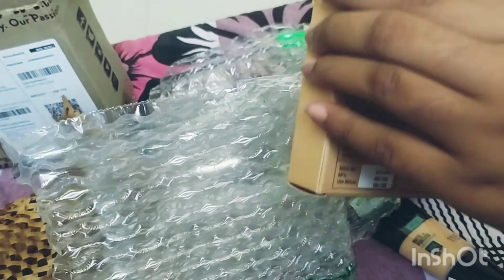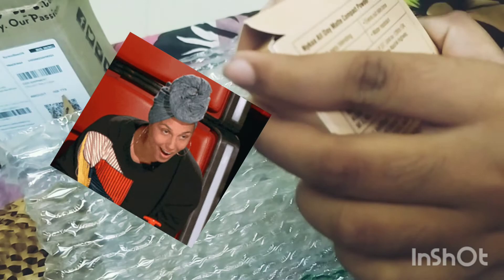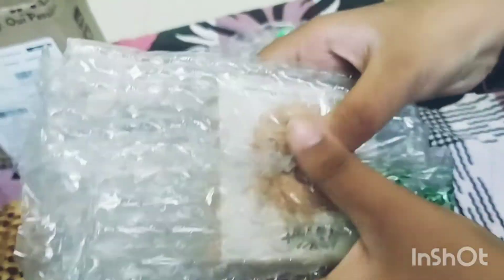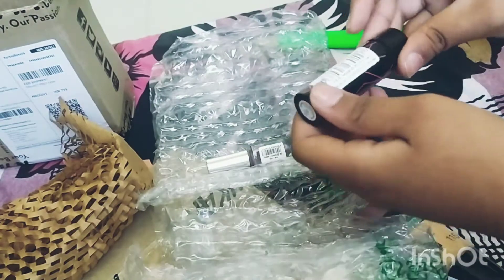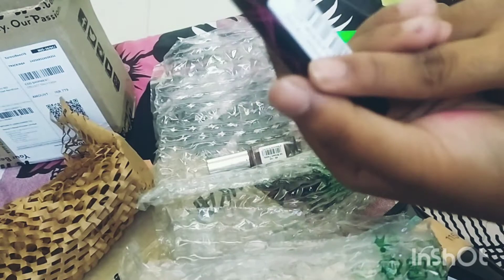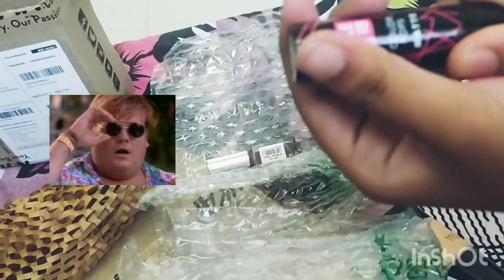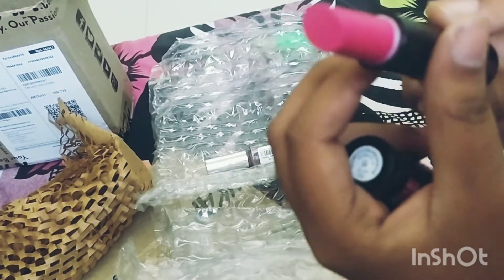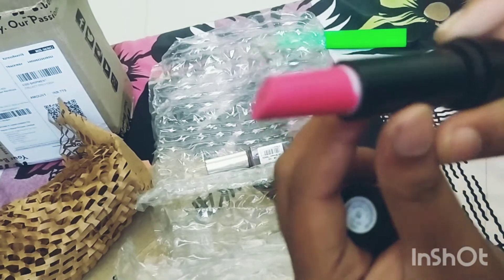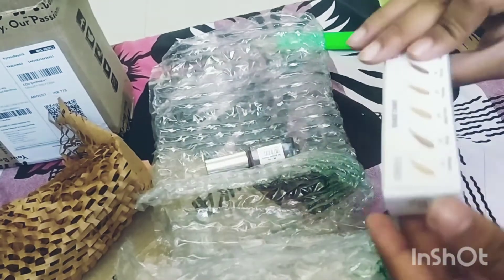I didn't have so many expectations but wow — I will post a video of expectations versus reality, what I wanted and what I got, and I got the same thing. I literally just love it. This LED lipstick, I'm always going to order this one now because it looks so nice. It's 90 rupees — I just wanted to try it because I hadn't tried it before, and just look at it, it's so nice.